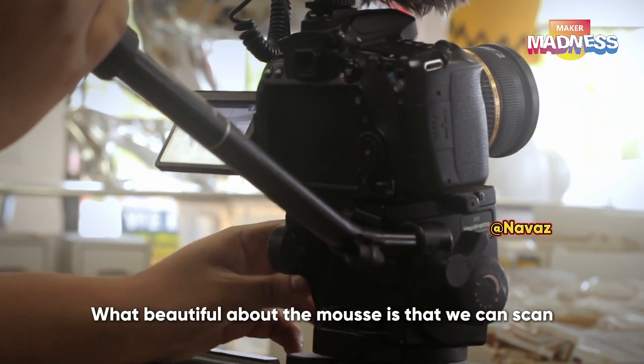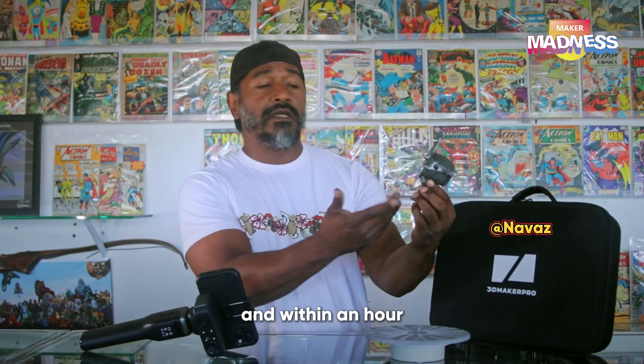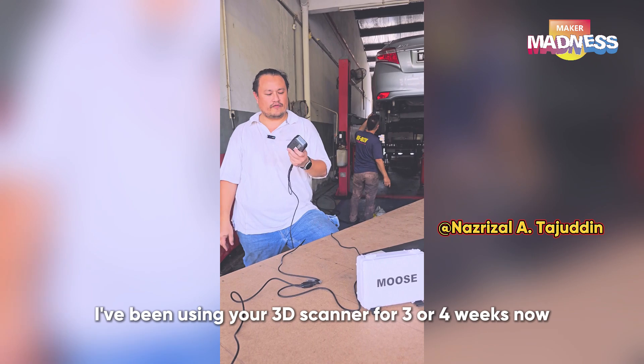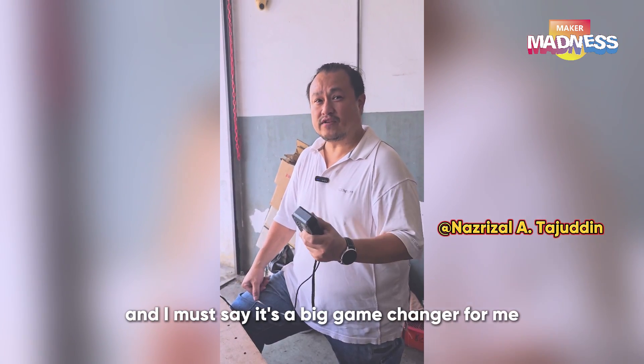What's beautiful about the Moose is that we can scan collectibles just like this and within an hour already animated. I've been using your 3D scanner for three full weeks now and I must say it is a big game changer for me.